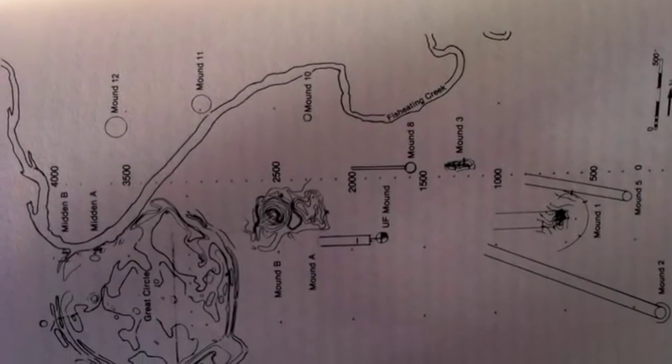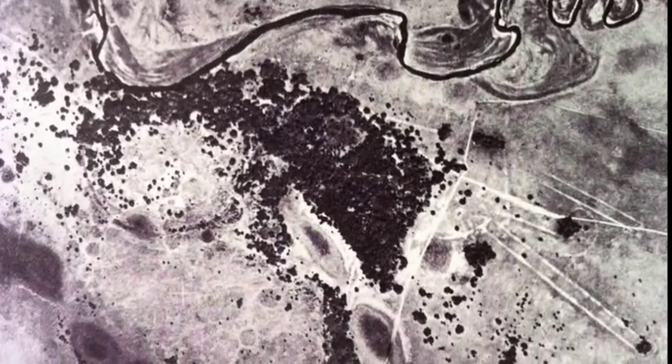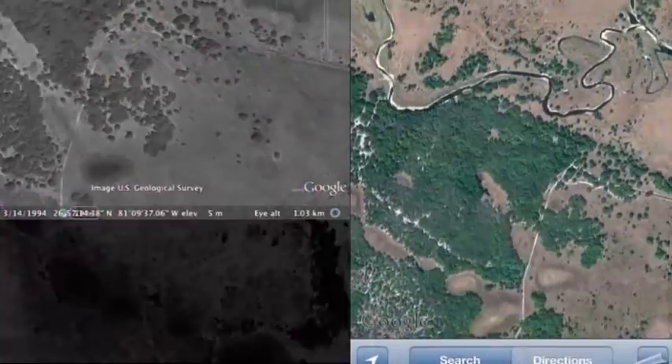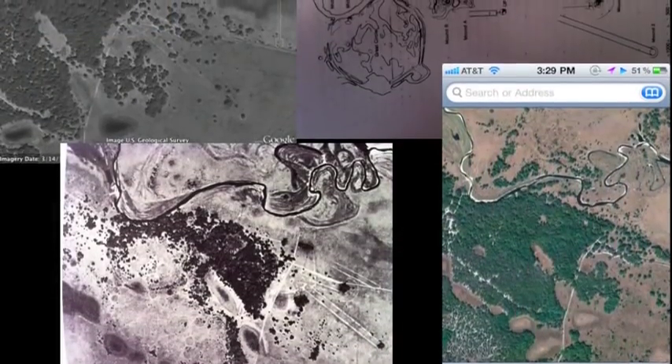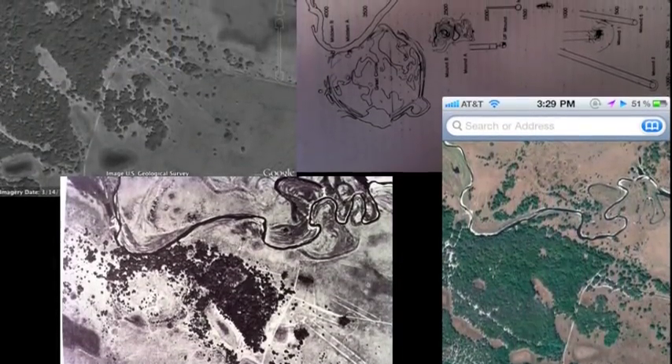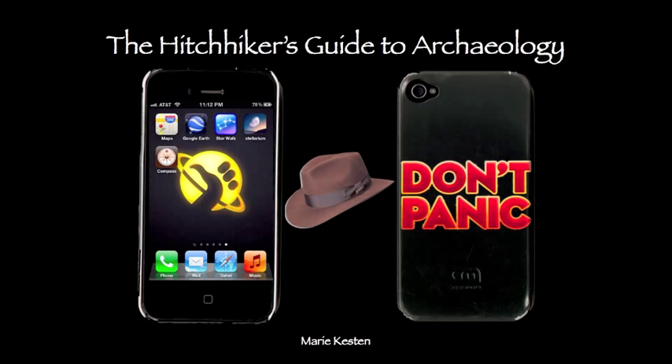With this single device, I was able to go out into the field — literally — and simultaneously see an aerial view of the site, my present location, a compass, astronomical data, and record pictures and video of my observations, all while standing in the middle of a remote sugarcane field in central Florida. And that is why my iPhone is the most useful tool for combining archaeology and astronomy, using the greatest technology of the day to discover some truly remarkable things about our past.